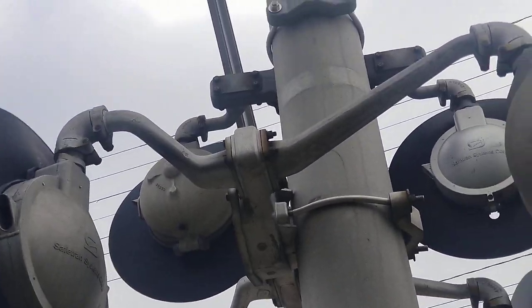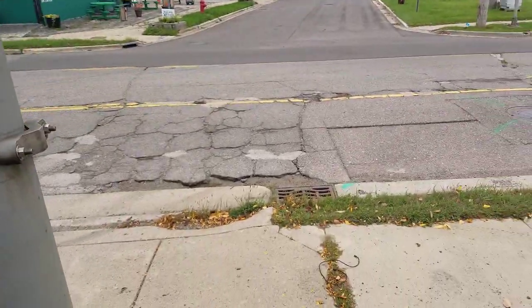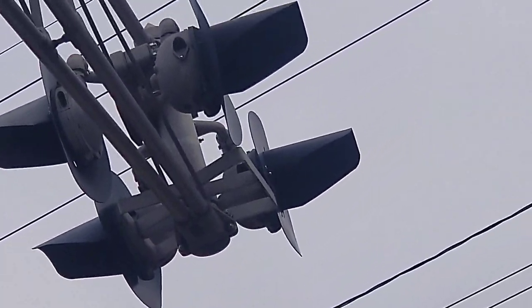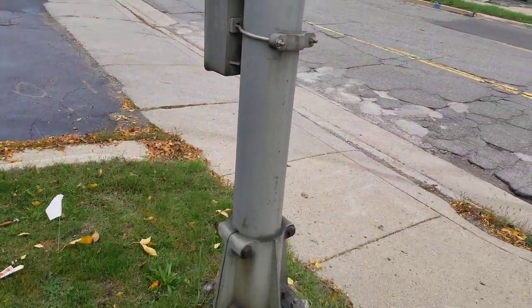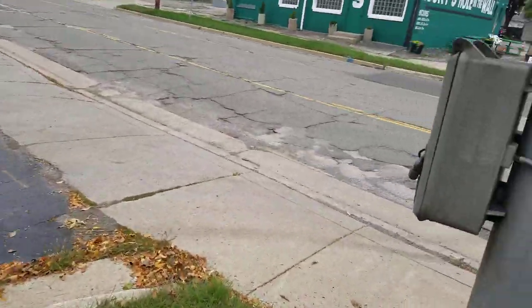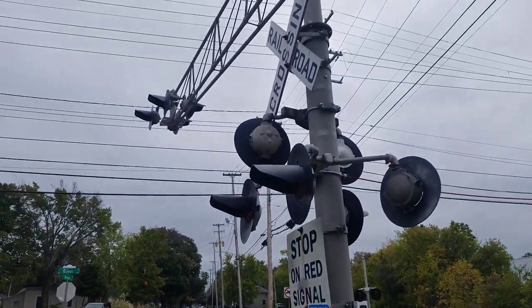They're Type C 8-inch lights, as you can see, with the Safe Train logo. The overhead lights consist of one Safe Train 8-inch light and one and a half pairs of Griswold Type C 8-inch lights. It's pretty neat. The bell is a Griswold mechanical bell, as you can see. This is a very neat sight to see even though this line is abandoned, and these are still in pretty good shape.